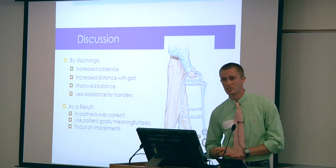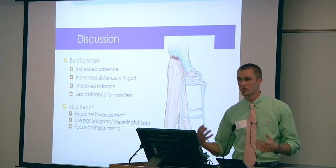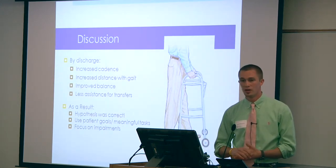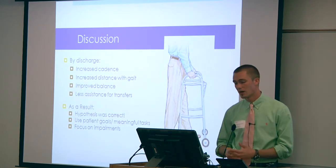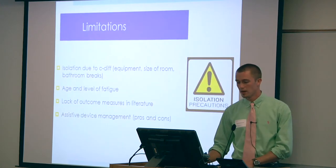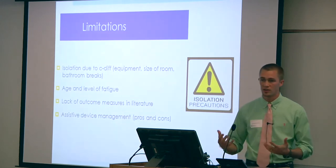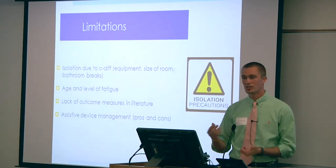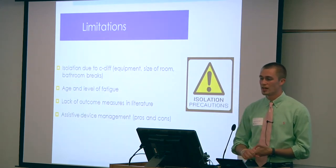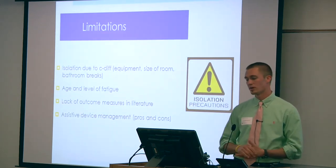As with any patient population, it's very important to set goals based on the patient's own desires, have the patient be a complete part of your treatment, make tasks relevant and meaningful, but also focus on the patient's impairments — for post-polio in particular, keep the exercises submaximal. Limitations included the isolation constraint, the lack of suitable outcome measures in the literature, and the normal aging process: decreased muscle endurance and strength were factors I certainly had to deal with and work around over the six-week period.